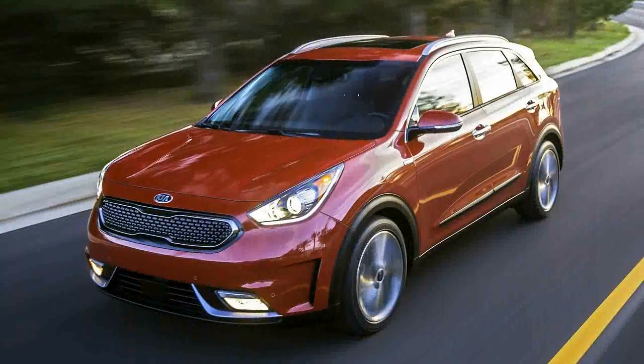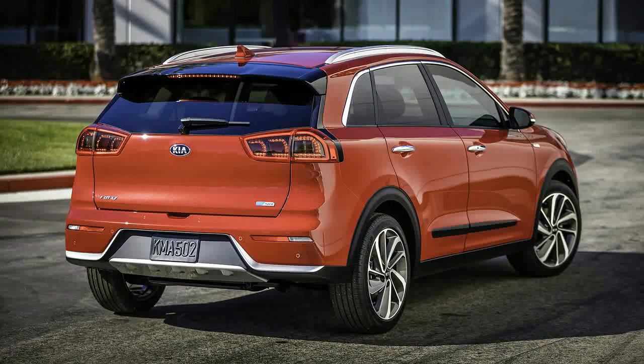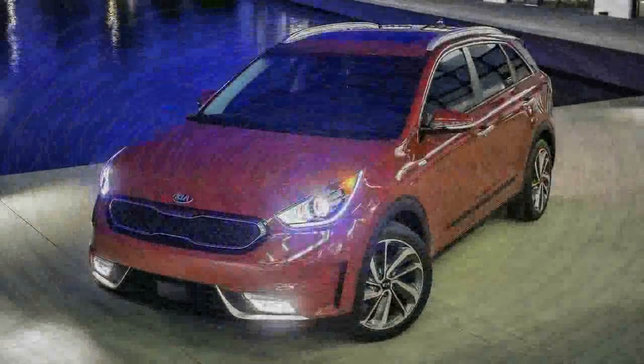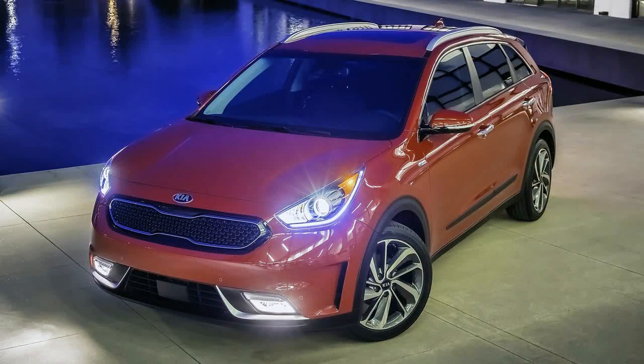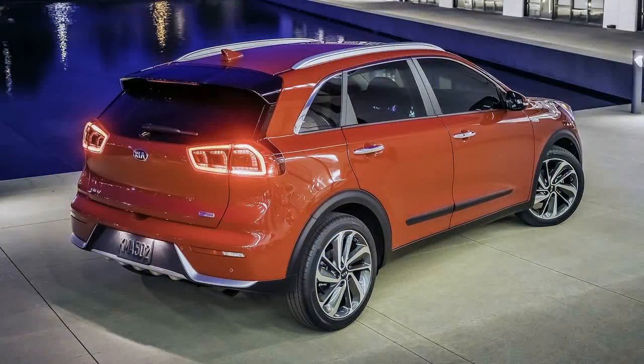It's kind of funny that almost everything about this car reads as conventional or simply normal. There are exceptions to this. Under the attractive, if not adventurous, skin is some interesting technology. Most of the mechanicals are shared with the upcoming Hyundai Ioniq, including the direct-injected 1.6-liter inline-four and electric motor that sends power to the front wheels. The powertrain makes a combined 139 horsepower and 195 pound-feet of torque.